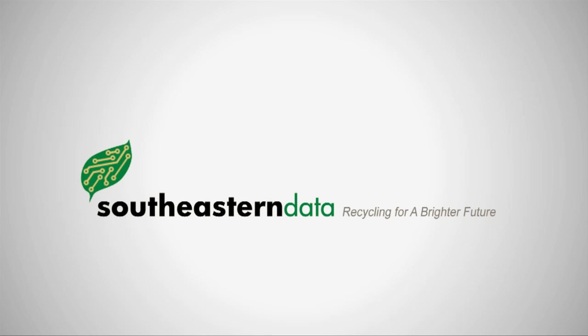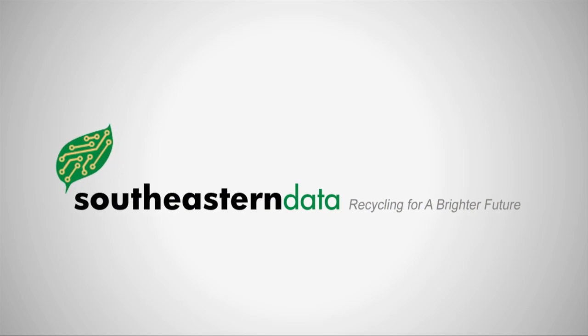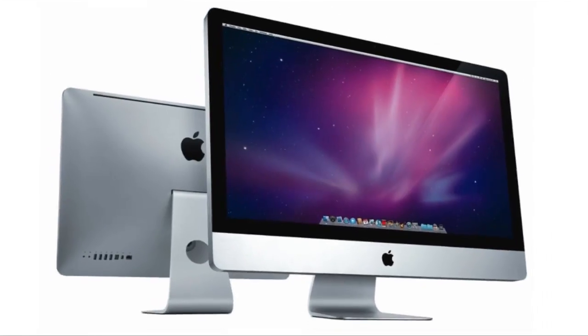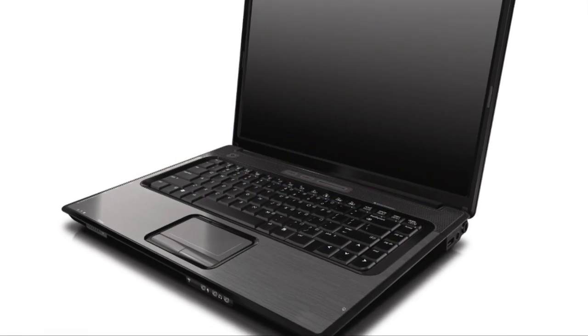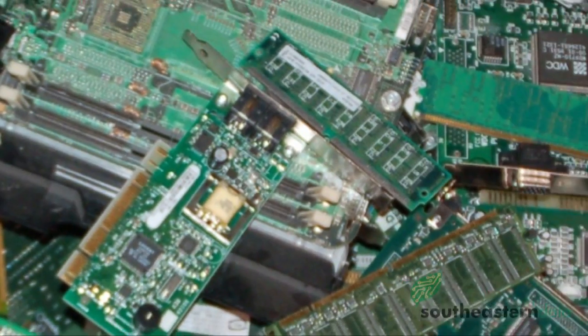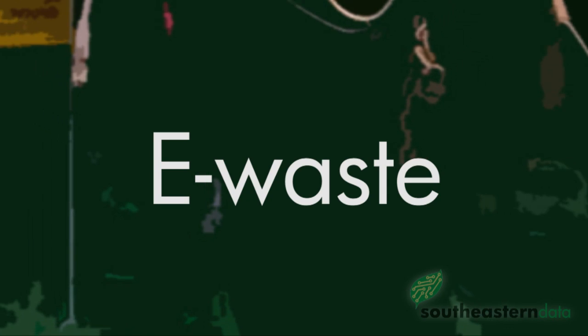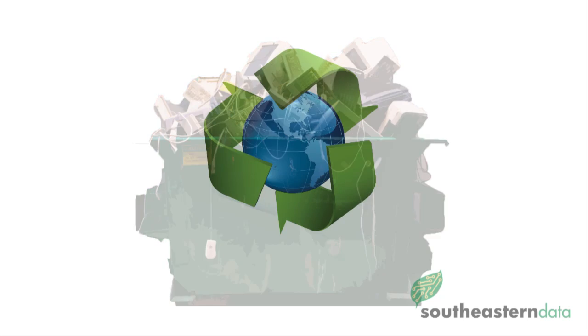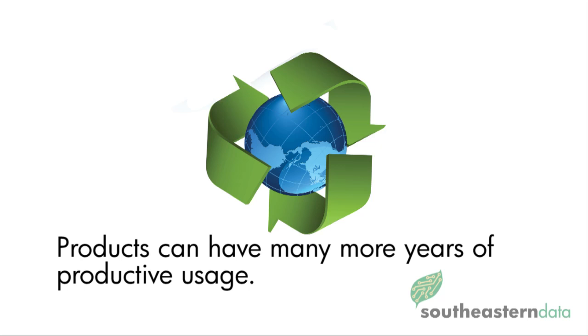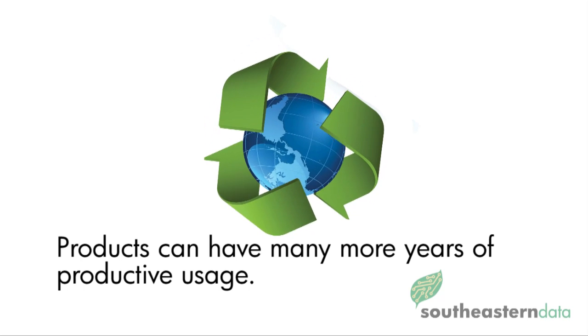Southeastern Data — recycling for a brighter future. With the constant advancement of our world's technology, electronic equipment is rendered obsolete in the blink of an eye. These broken, discarded, and obsolete products are known as e-waste, and it all too often ends up in the trash. This is a very poor way of dealing with these items, as they can be recycled and have many more years of productive usage in another form.